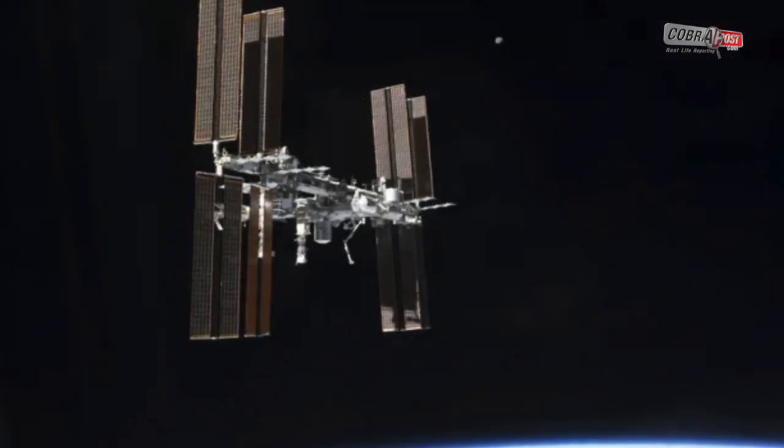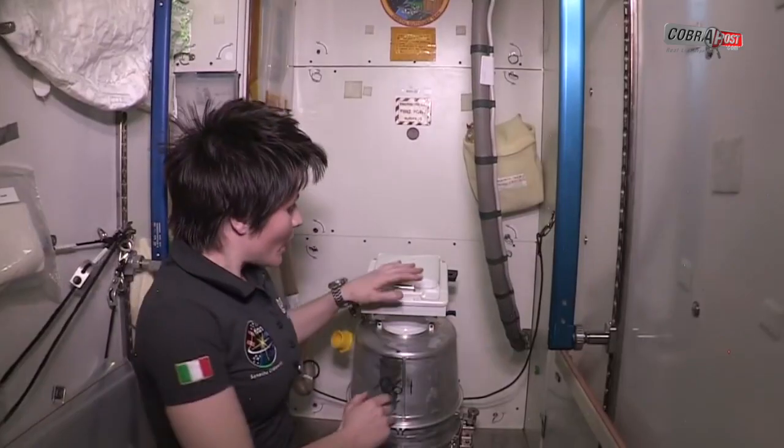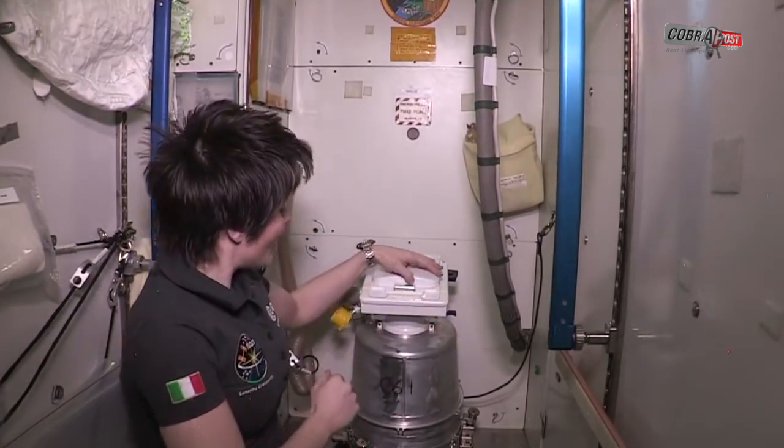On the space station, the UWMS is slated to be installed next to one of the current ISS toilets. Though it's a demo model, the toilet is expected to stay on the station and be used there indefinitely.